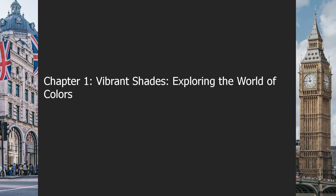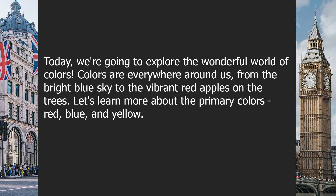Chapter 1: Vibrant Shades — Exploring the World of Colors. Today, we are going to explore the wonderful world of colors. Colors are everywhere around us, from the bright blue sky to the vibrant red apples on the trees.